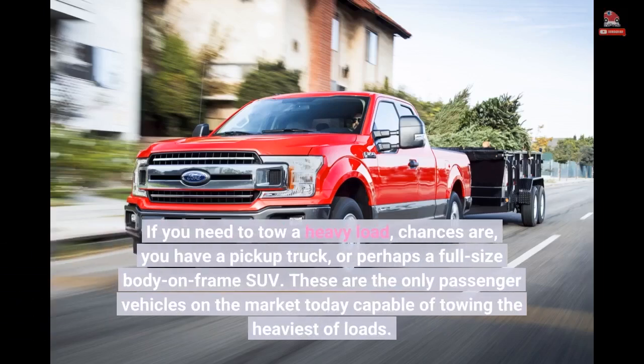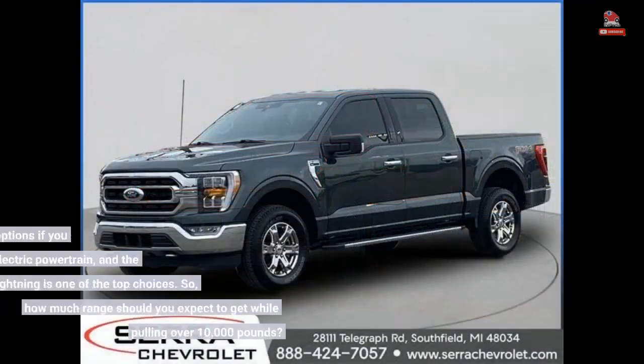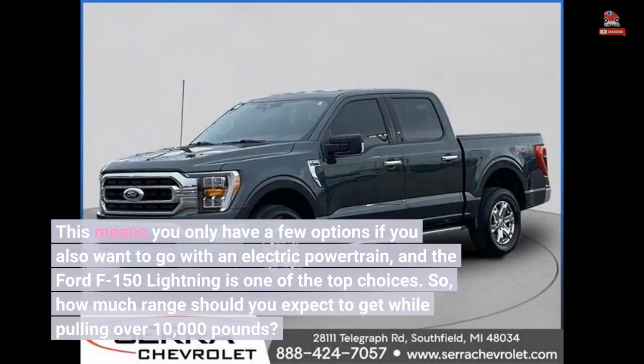If you need to tow a heavy load, chances are you have a pickup truck, or perhaps a full-size body-on-frame SUV. These are the only passenger vehicles on the market today capable of towing the heaviest of loads. This means you only have a few options if you also want to go with an electric powertrain, and a Ford F-150 Lightning is one of the top choices.